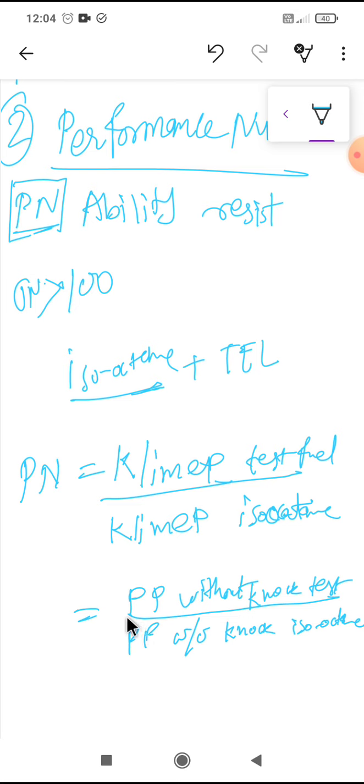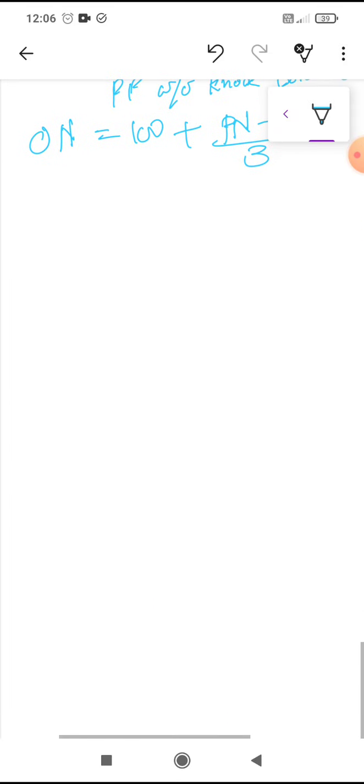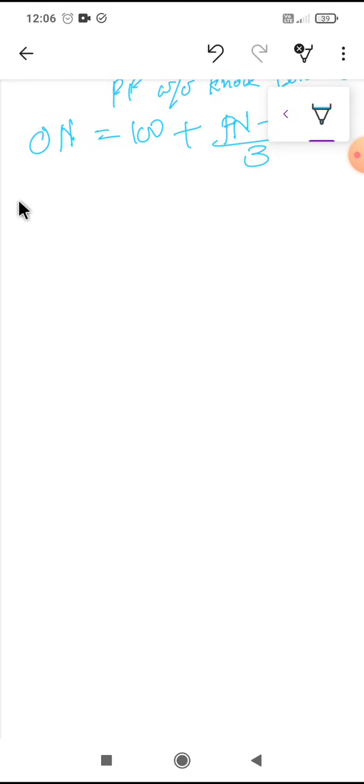The relationship between octane number and performance number is given as: Octane Number (ON) = 100 + (PN − 100) / 3. As you can see, if the performance number is less than 100, the octane number will also be less than 100 because the second term becomes negative. This is the relationship between octane number and performance number.